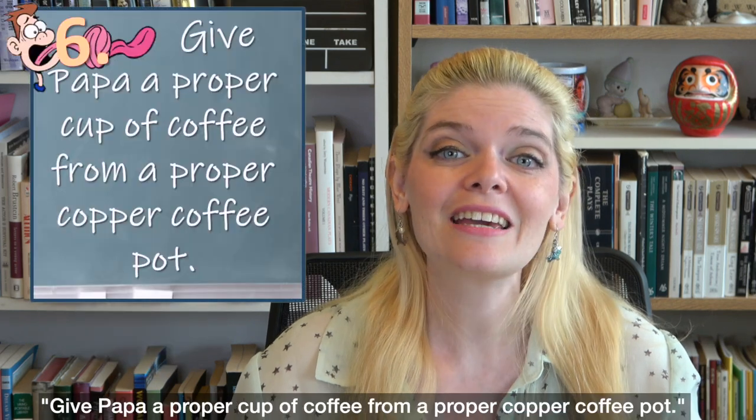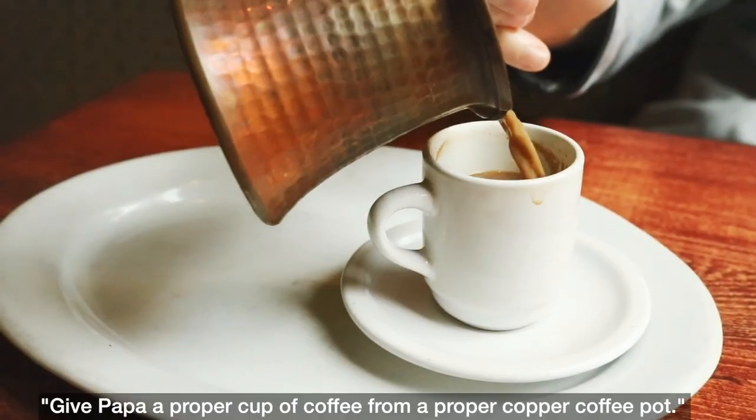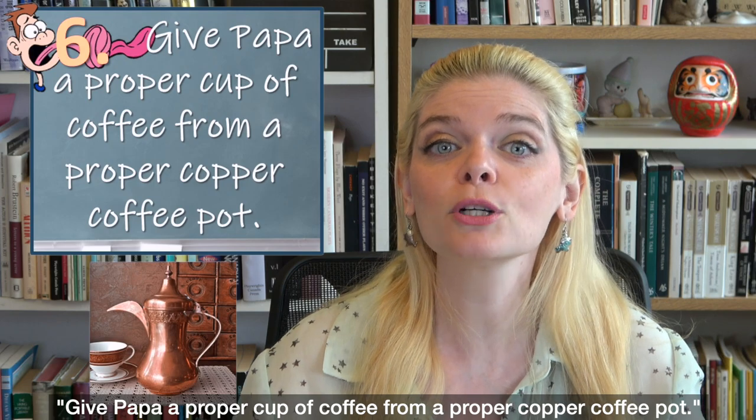So this tongue twister is: 'Give Papa a proper cup of coffee from a proper copper coffee pot. Give Papa a proper cup of coffee from a proper copper coffee pot.'